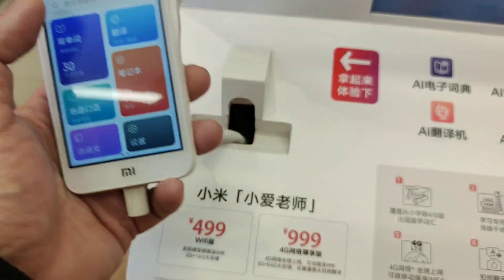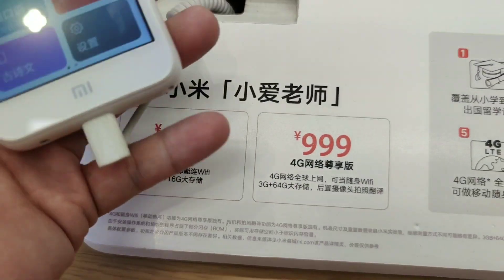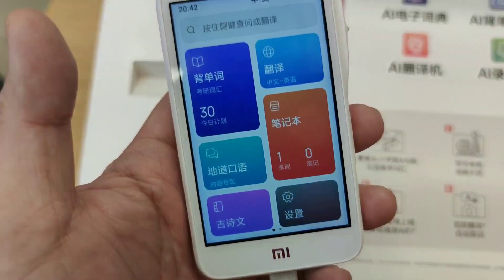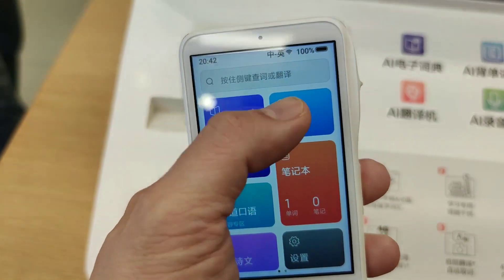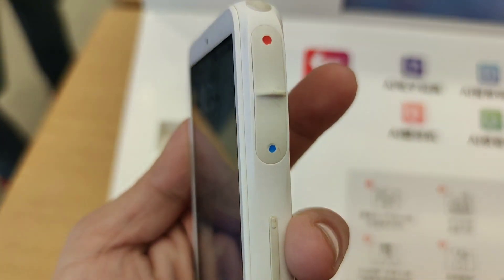This is the Wi-Fi version, and there is another one which is the 4G edition, which supports a SIM card and can also take pictures and automatically translate them for you. So here's how you use it.